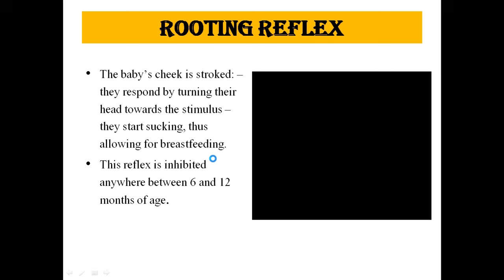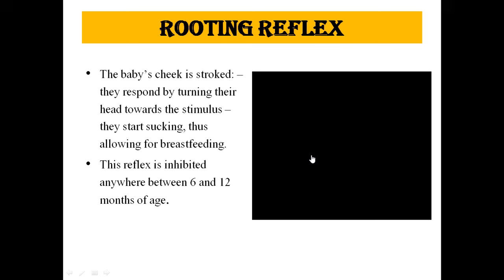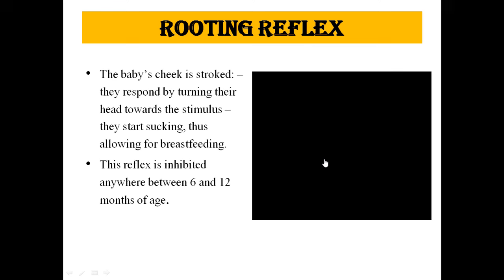The next is the rooting reflex. When the baby's cheek is stroked, they respond by turning their head towards the stimulus and start sucking, allowing for breastfeeding. This reflex is inhibited anywhere between 6 and 12 months of age.